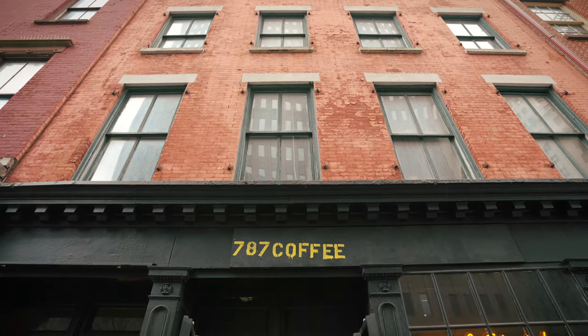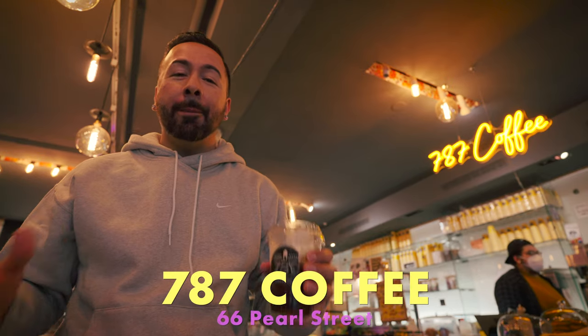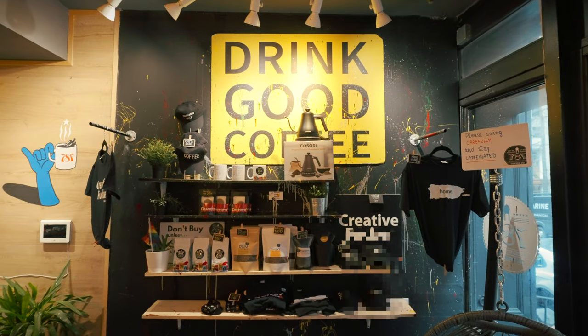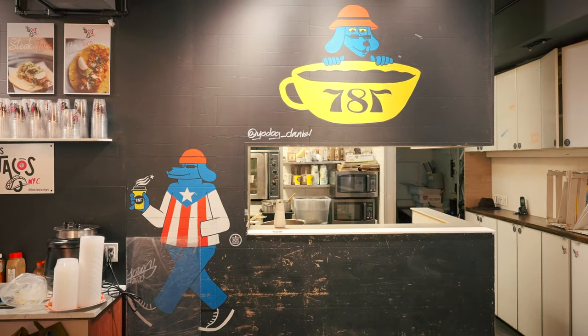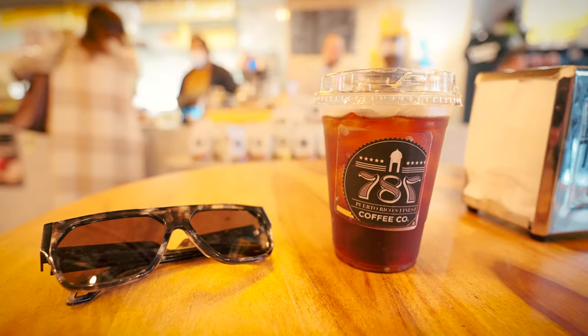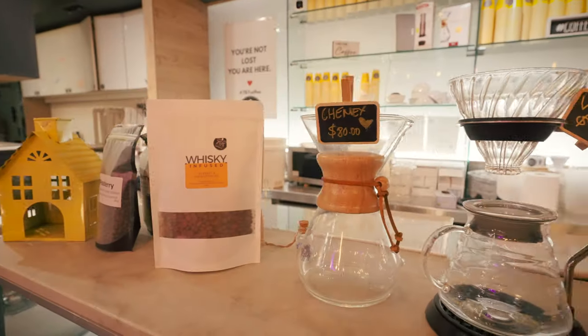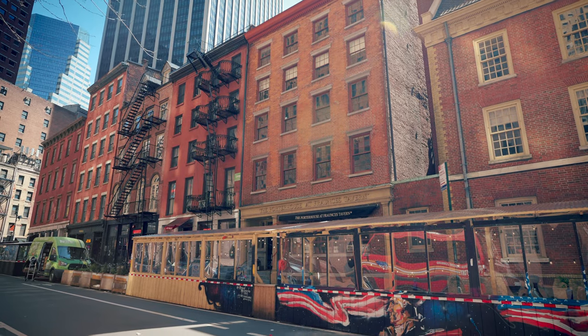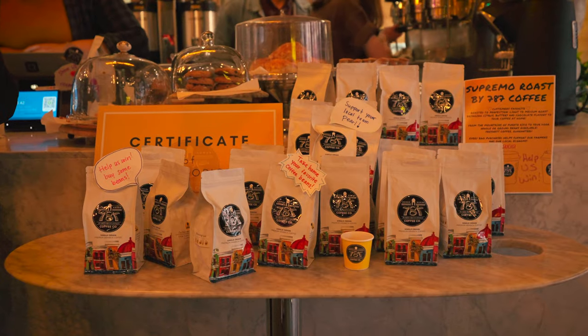There are obviously a ton of coffee options in the Financial District, but you've got to try 787 Coffee. Their beans are grown in Puerto Rico, in Maricao. They have a farm-to-cup direct experience. I got a rum-infused cold brew — I've never had anything like this before. Absolutely incredible, out of this world, life-changing I would even say. Rum infused into the coffee beans. It's located right on Pearl Street, a couple doors down from Fraunces Tavern. You can also buy the beans in a bag, grind them up, and brew it at home. Next time I'll have to try that Coquito Latte.